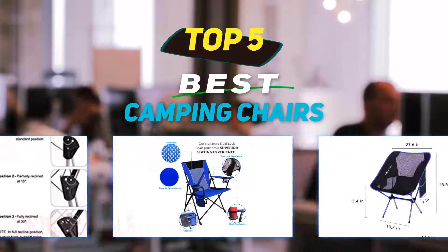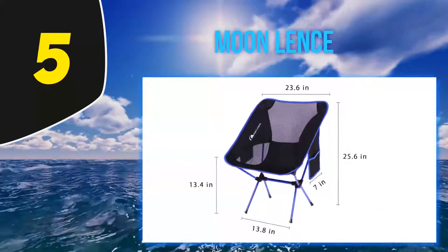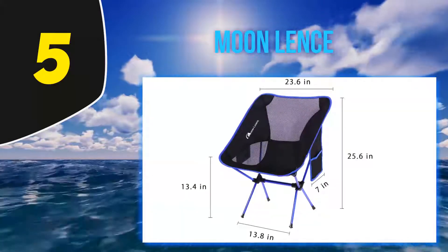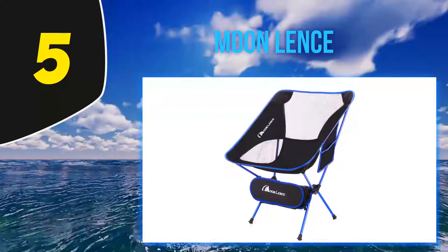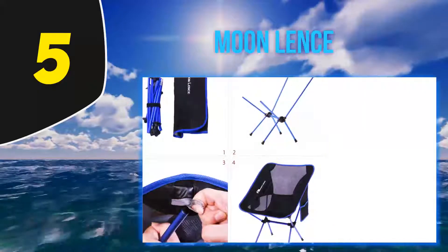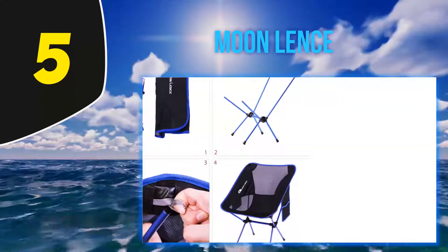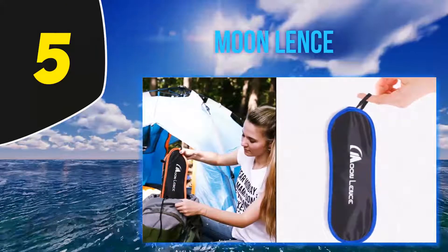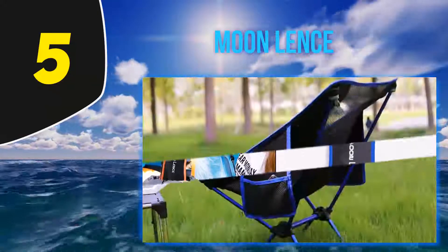Starting at number five, the Moon Lens. Over 250 reviewers mentioned that this chair is light, which is probably why it's popular with backpackers. Coming in at about 24 ounces, this chair is a backpacker's dream. The small carrying case, which adds about two ounces of weight, keeps it together and compact. The case has daisy chains to loop onto the bottom of a pack, making it easier to carry without taking up internal room.